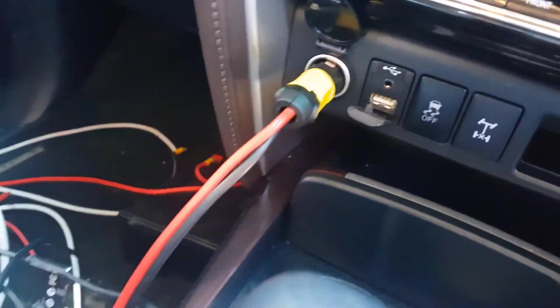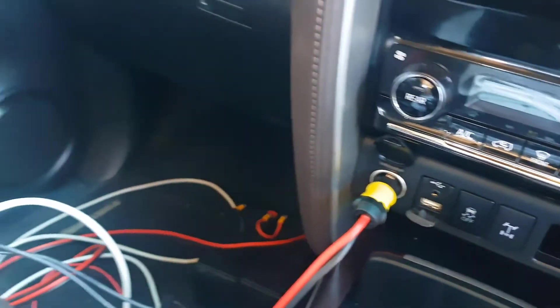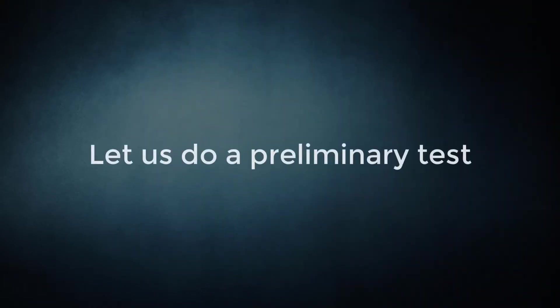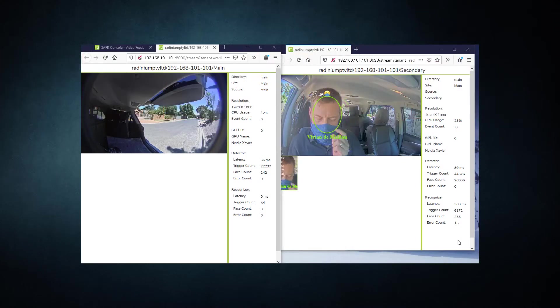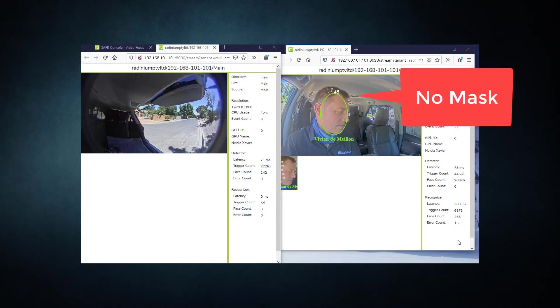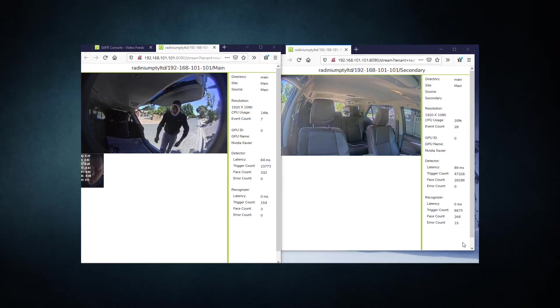Everything is powered from the cigarette lighter. The system can even recognize a face with a mask, and even in very challenging lighting conditions, using AXIS LightFinder technology and Forensic Capture makes it possible.